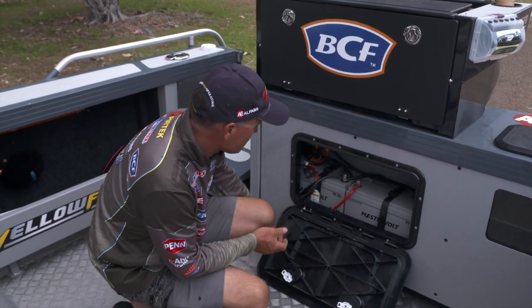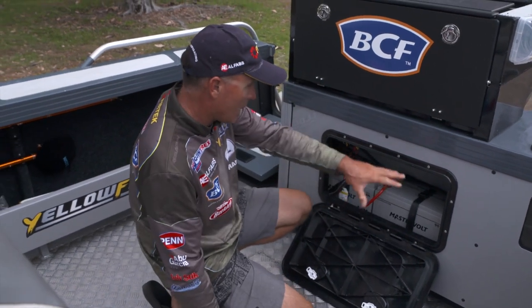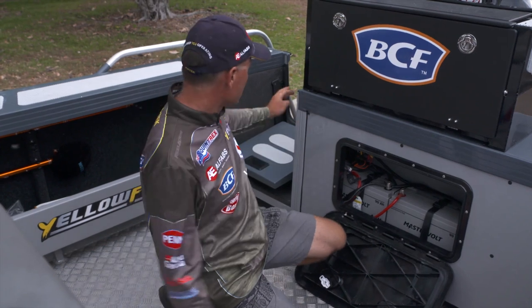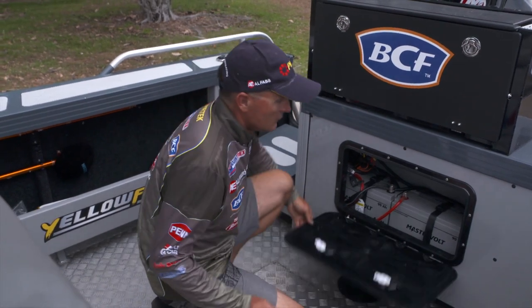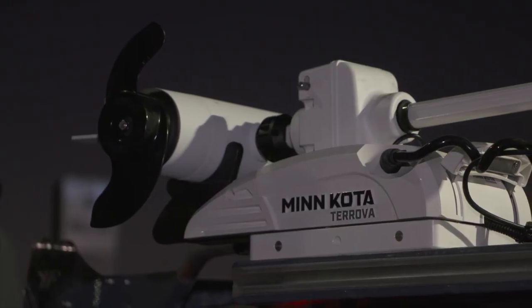Opening the back hatch, I've got twin Mastervolt 90 amp-hour AGM batteries at the back — those are the house batteries. Battery switches over here so I can run one, two, or both. And then at the front of the boat, we've got a big 36-volt lithium battery running the electric motor.